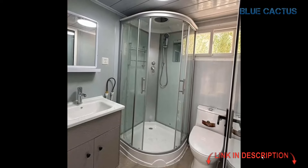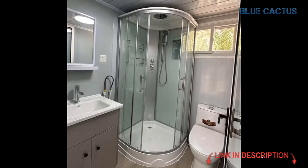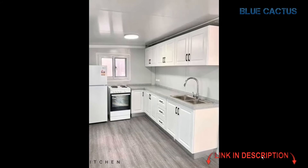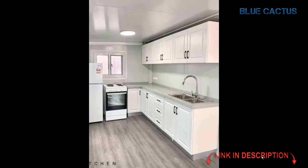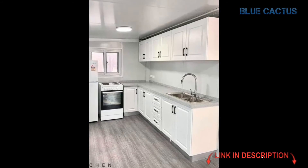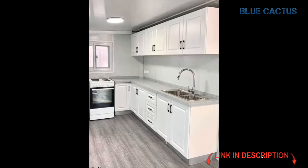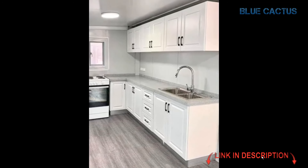And thanks to its portable design, it can easily be relocated to fit your lifestyle needs. So if you're looking for the perfect mix of style, sustainability, and convenience, this modern prefab tiny house might just be your dream home. Ready to downsize without sacrificing comfort? Check it out today.